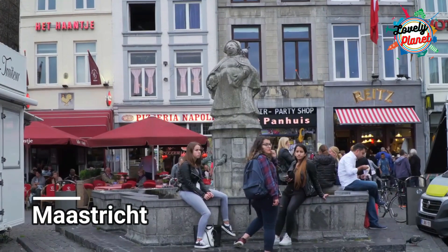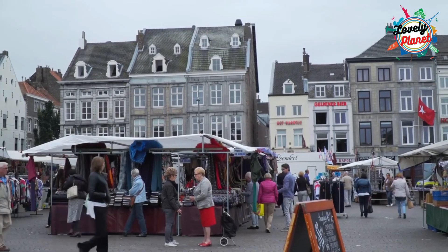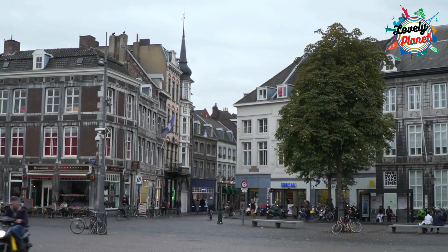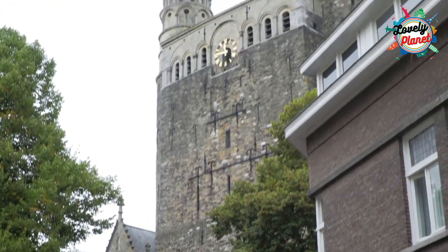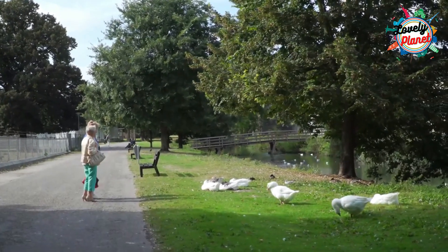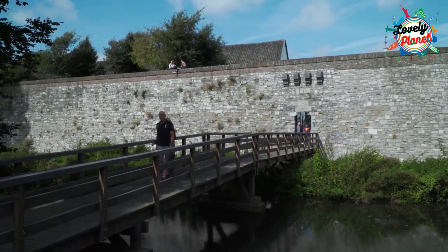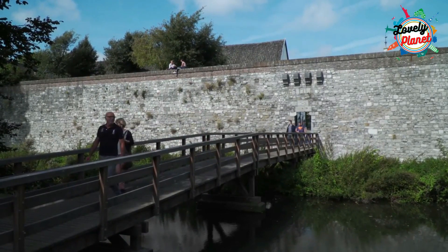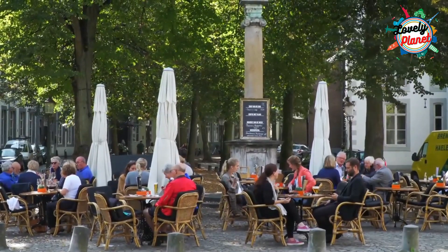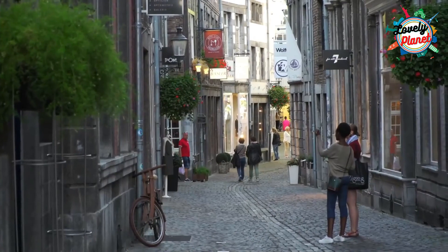Maastricht is one of the dazzling Dutch towns with a magnificent history consisting of unique European churches and many cultural sites. Maastricht has 1,677 national heritage buildings, which is the second highest number in the Netherlands after Amsterdam. You can have your dinner in Maastricht and take a walk to explore more about this city.